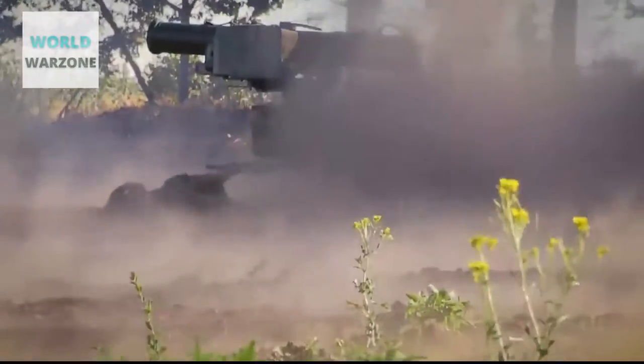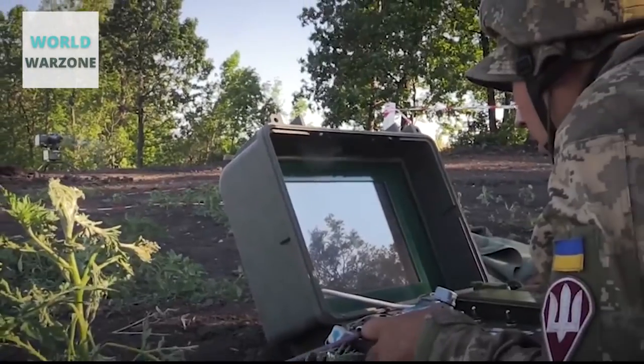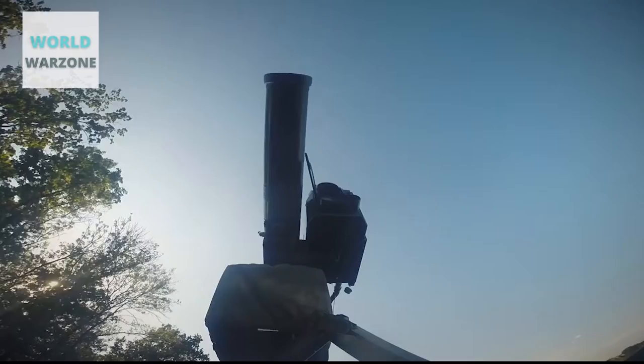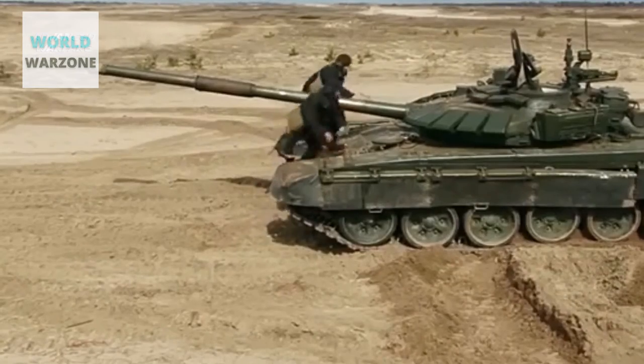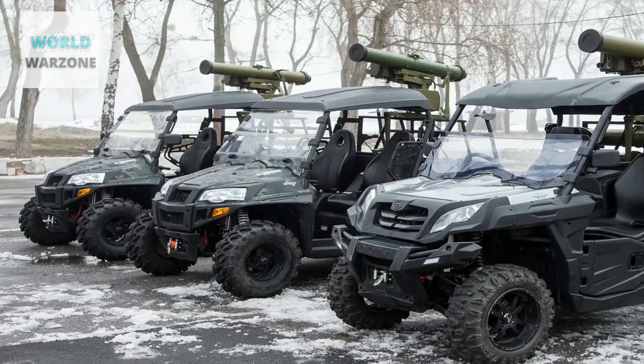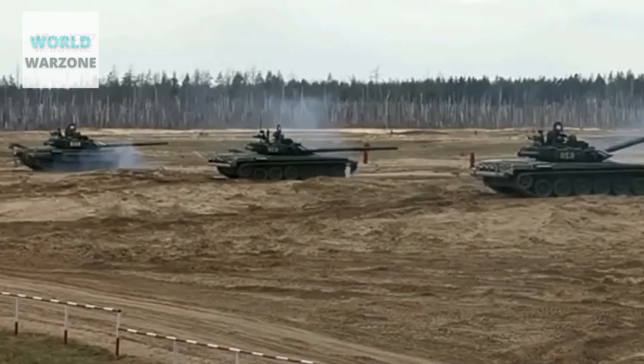Ukrainian volunteers have equipped a buggy-type vehicle with a domestic anti-tank guided missile system. The Serhii Prychula Volunteer Center reported that it developed a new version of the Petlyura buggy, adding Luch's Korsar anti-tank missiles to blast Russian armor.